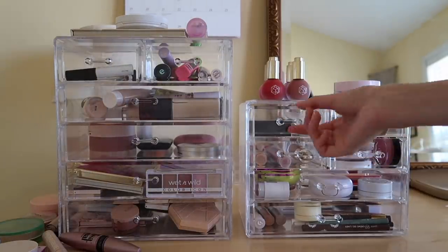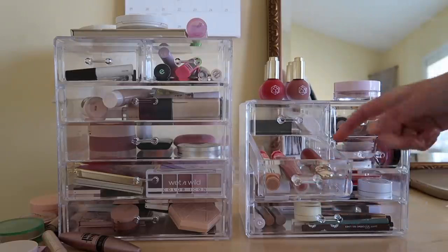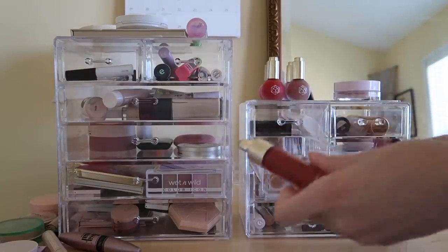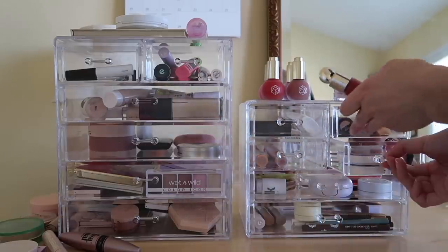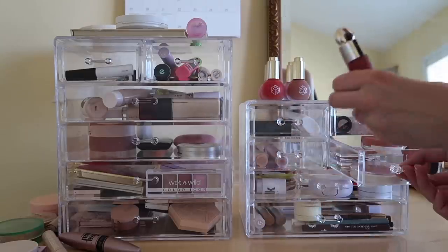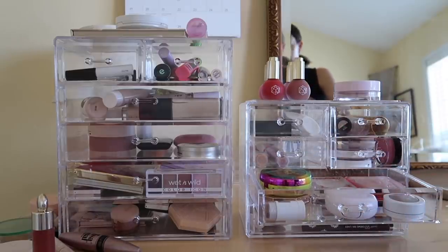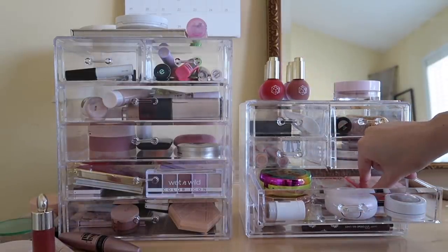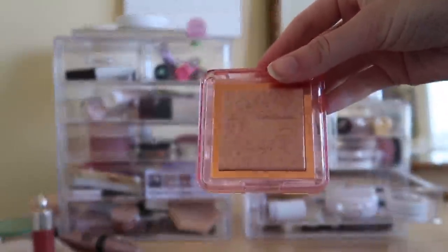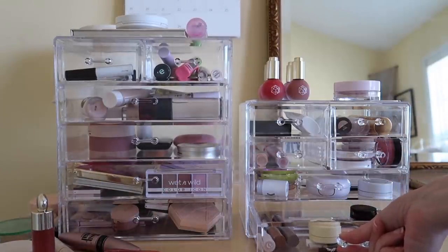Moving on to this drawer — I do want a cream blush but I don't know which one. My Rare Beauty one would be good for fall, I think I'm gonna do that. There's also Rosewood from Undone Beauty, a classic, but I think I'll go with the Rare Beauty one. For highlight, I haven't used this Nabla one in a very long time, so I'm gonna do this Nabla highlighter in the shade Privilege — very pretty packaging.